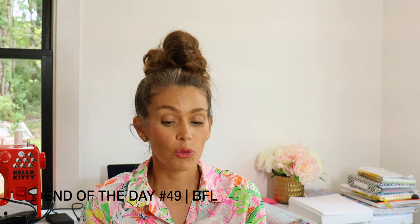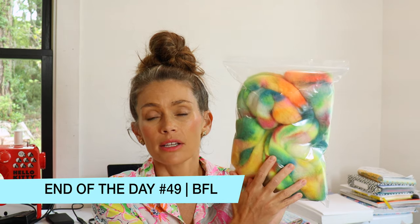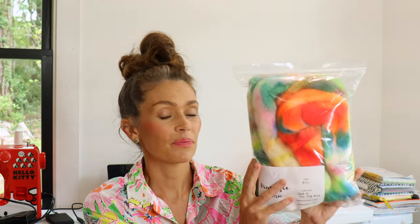My final colorway is End of the Day Number 49, on a BFL. As you can see, this is not a superwash, so you get really pretty saturated colors but without the crisp lines you'd get on superwash merino nylon. BFL is super fun to spin with — it's just an awesome fiber. I will only have one of these available.